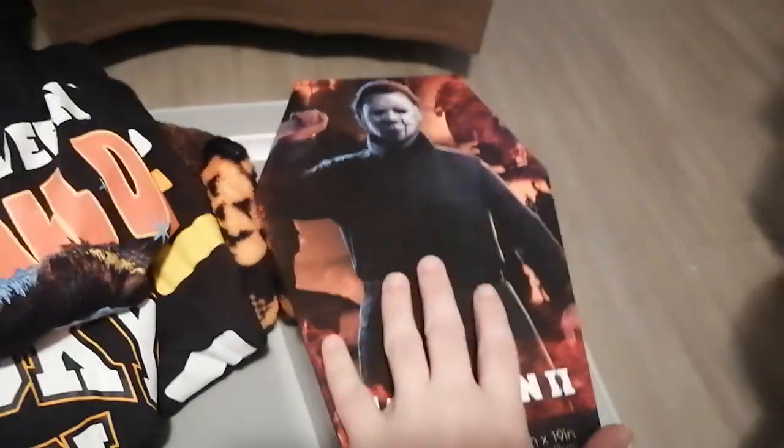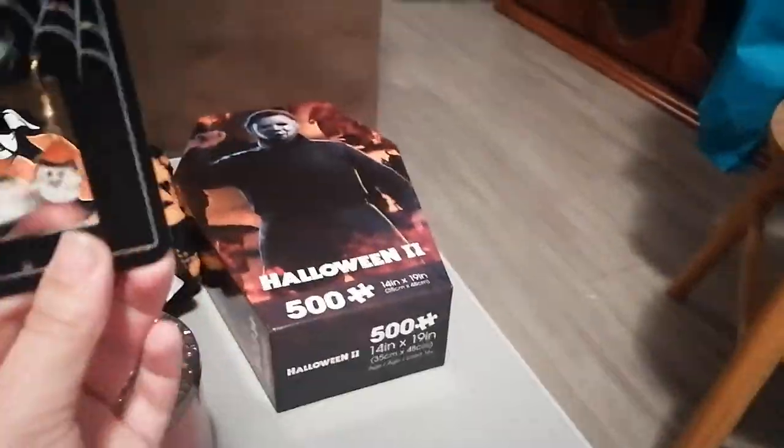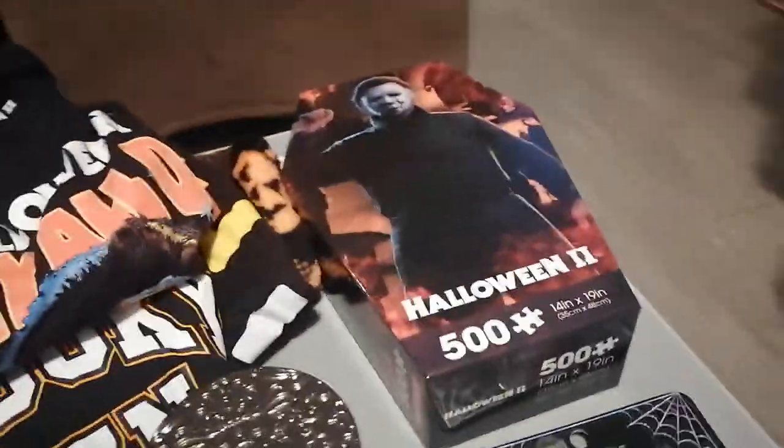Moving on to the next bin — over here I got some more Halloween stuff and I'm really excited about this. I got a Michael Myers Halloween puzzle, I'm so excited about it. And I got these really cute Halloween earrings.